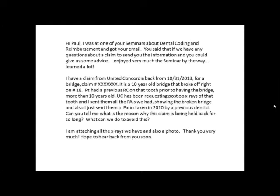Hi Paul. I was at one of your seminars about dental coding and reimbursement and got your email. You said that if we had any questions about a claim to send you the information and you could give us some advice. I enjoyed the seminar very much, by the way. I learned a lot. I have a claim from United Concordia from October of 2013 for a bridge.